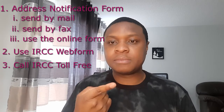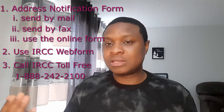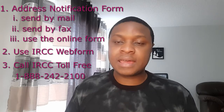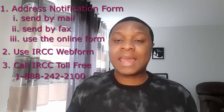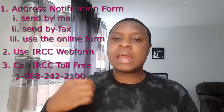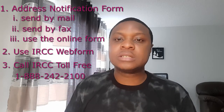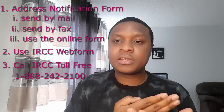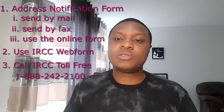The fifth way is to call IRCC — I'll put the number on screen. It's an option I don't particularly like unless you have a lot of time, because you can spend an hour or an hour and a half on hold waiting to talk to somebody. But you can phone them and at least get immediate confirmation. Have your COPR document ready when you call because they will ask for details from that document.